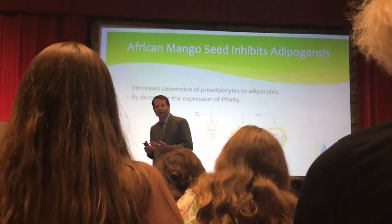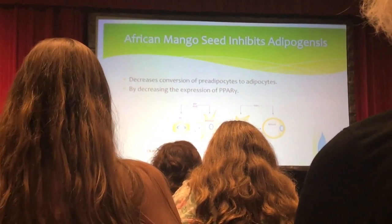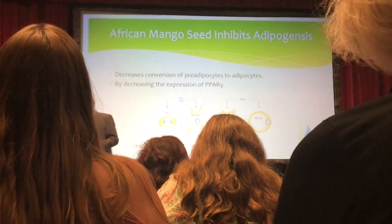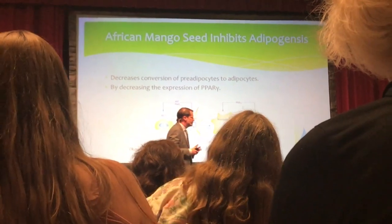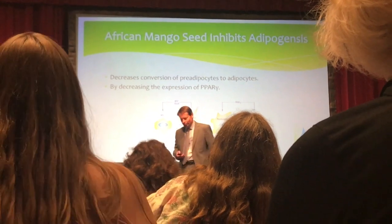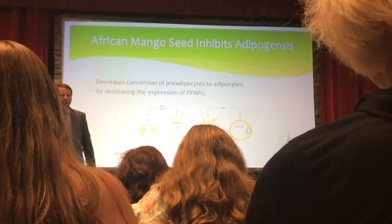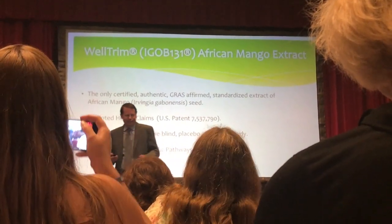It turns out that African mango seed extract inhibits PPAR gamma and prevents this last step from occurring. Therefore, if you're a regular consumer of African mango extract, those 8% of fat cells being turned over in your body each year — they won't mature and develop. I'm not saying it kills fat cells; I'm saying the new fat cells will not mature and develop. And who wants more fat cells? I don't think anyone does.